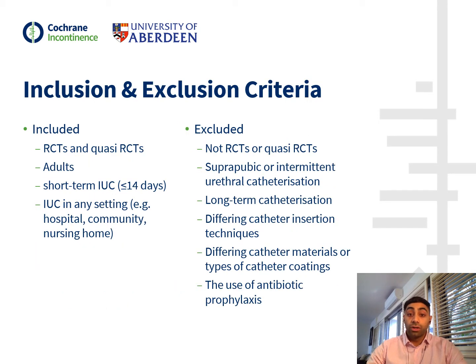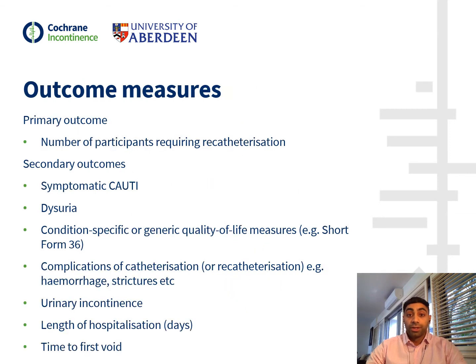Our inclusion criteria were all RCTs and quasi-RCTs which looked at adults undergoing short-term IUC in any setting. We excluded all studies which were not RCTs, as well as studies which looked at other types of catheterisation such as suprapubic and intermittent catheterisation. Catheter interventions addressed by other Cochrane reviews were also excluded. The primary outcome for our review was the number of participants requiring re-catheterisation. Secondary outcomes included complications associated with catheters, time to first void, and length of hospitalisation.